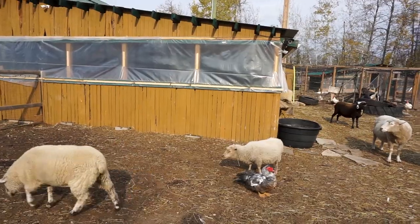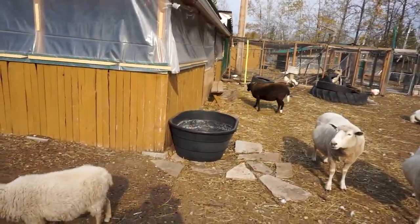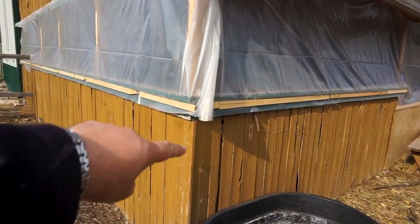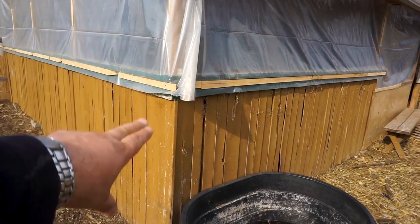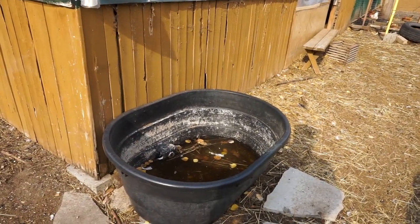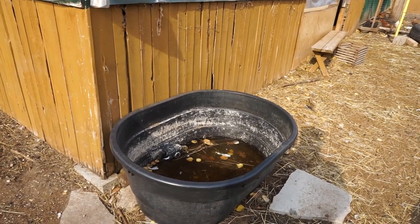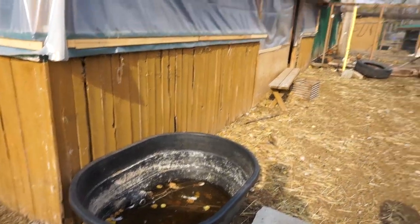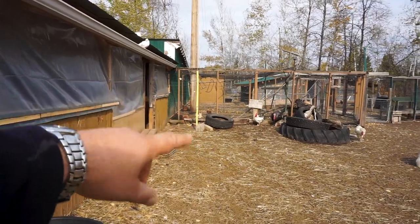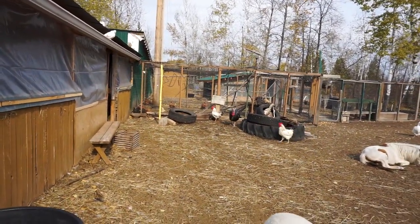The only thing now we have to worry about is watering. We've got a waterer with a heater that comes in and sits down in here. We'll flush this out and fill it with fresh water when the time comes, and that is going to be their winter area for water. We've shut off all the other waters — there are automatic waters that run across here and over into this area — so those have all been shut off.